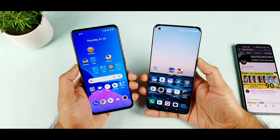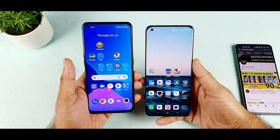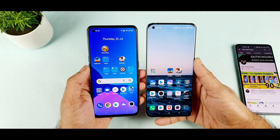Today we are going to do the in-display fingerprint speed test unlock comparison between the Realme X7 Max vs Mi 11 device. So both phones do have the in-display fingerprint scanner. Let's see which phone has got what type of features and which phone has a really very good faster speed test unlock.